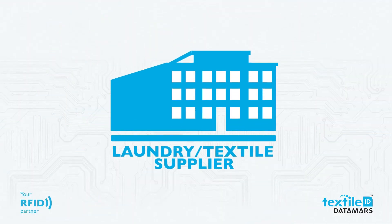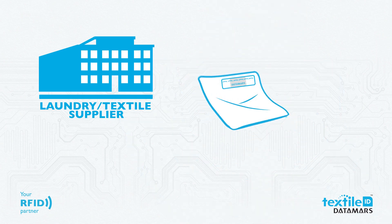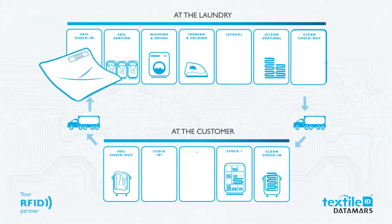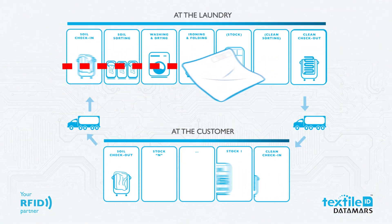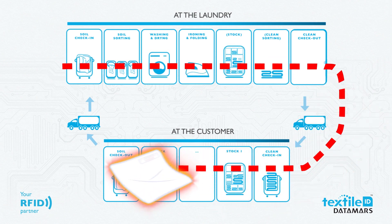The laundry or the textile supplier attaches an RFID tag to each textile. The identification code stored in the tag is then assigned to the corresponding textile. Thanks to the tag's unique identification code, every textile can now be tracked and identified everywhere in the laundry process.